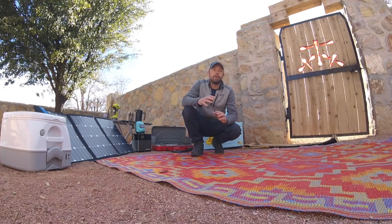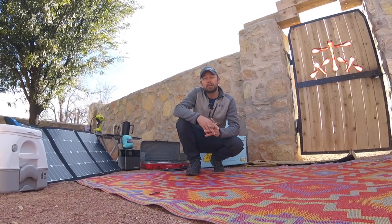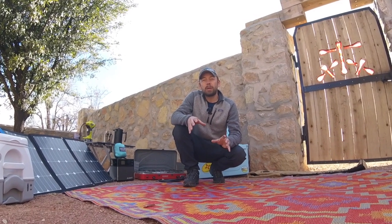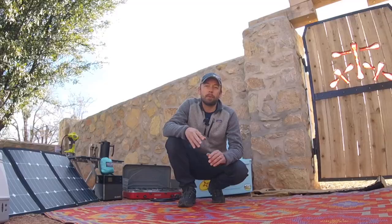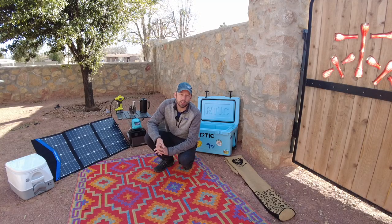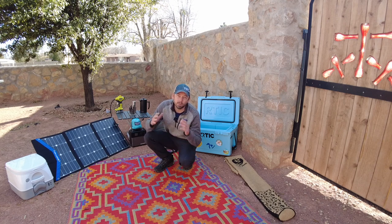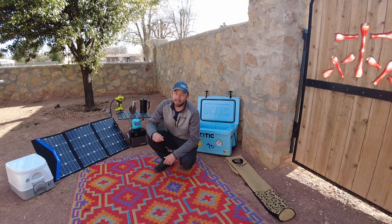Our space is limited — space is always limited when you're camping. We've got a five-foot pickup truck and our little Scamp, so everything we bring really needs to have a great use and purpose. We've already sent some things back that didn't justify the space they were taking. So I want to take you through a few things we found really helpful and valuable — stuff we probably won't camp without going forward.